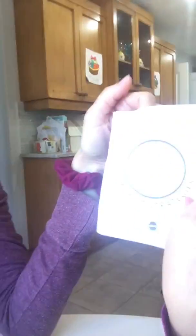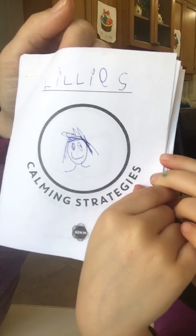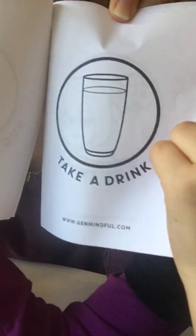I thought I'd bring you a little calming mindful activity for the kids. What we have — I'm just gonna close the book for one sec — we have these little booklets. This says Lily's Calming Strategies, and these came from Jen Mindful Calm. It's a free download; I think you just have to subscribe to their website. They've actually sent out a new one for quarantine, so there's another little booklet you can use.